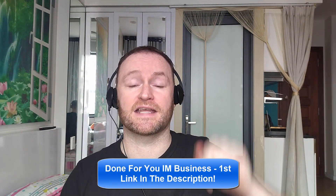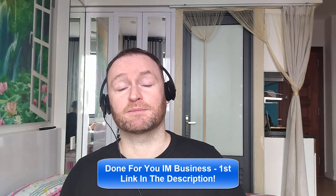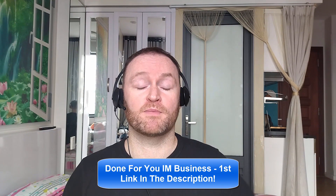So with that said, let's check out what this product is all about. If you would like me to build your entire internet marketing business for you and stay with you until you get to $10,000 per month, check out the first link in the description. If you would like to pick up the product I'm reviewing right now, check out the second link in the description.